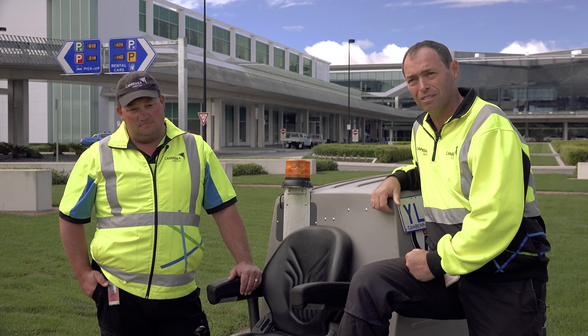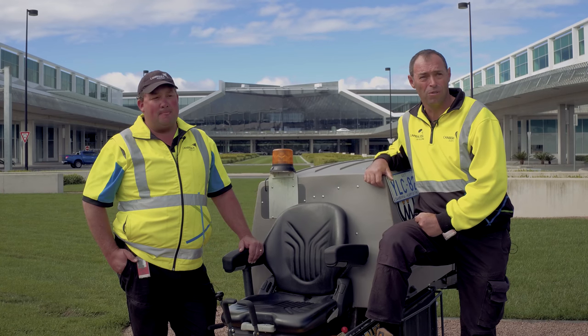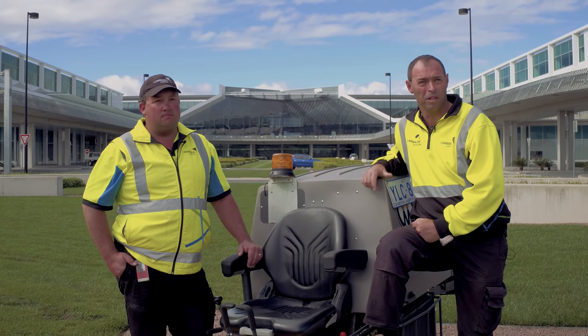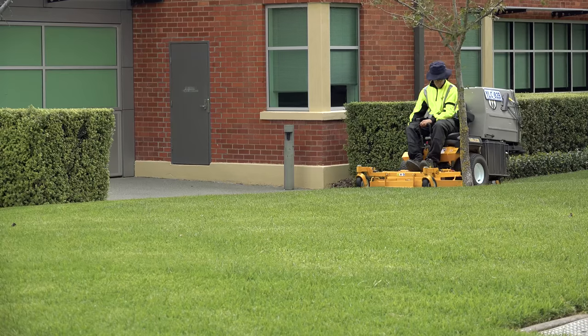They catch the grass well, as you can see. We mow this weekly — most of the areas around here on all the irrigated lawns. It gives a really good finish, and that's what you expect when you look around the airport. Everything's done to a certain standard, so we've really got to have a mower that's up to that standard.